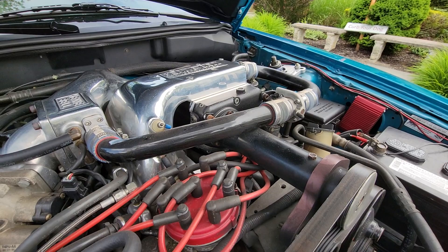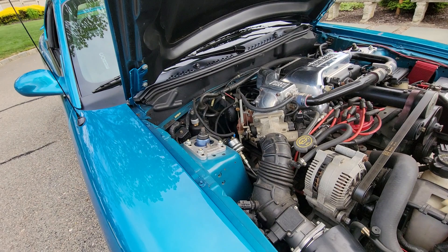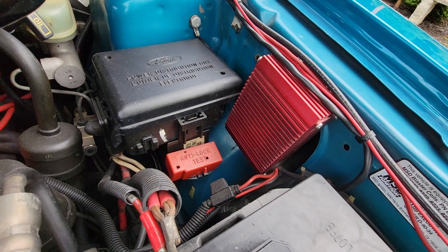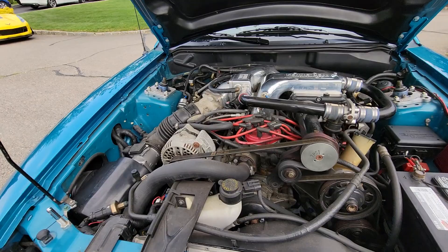The suspension is also all done — completely adjustable camber, caster, and tension. Just awesome. Can you fire it up? Because the heads are done, this car absolutely screams.